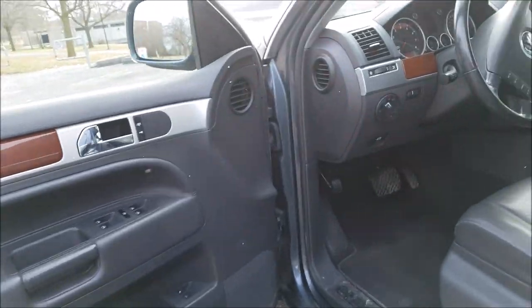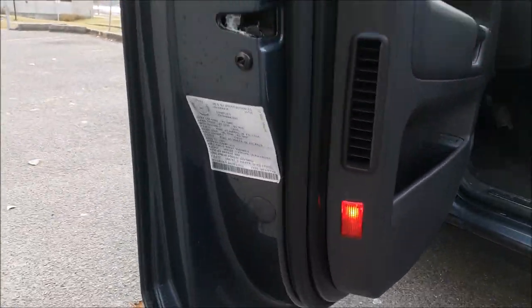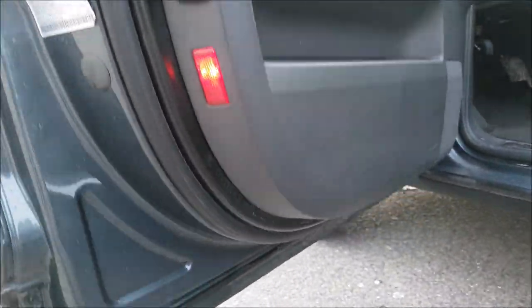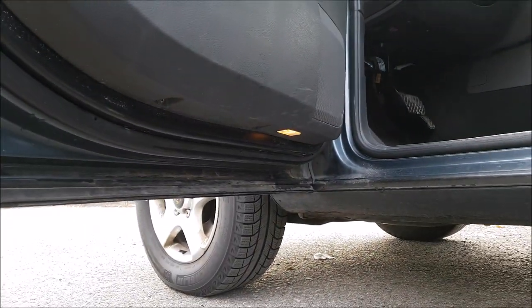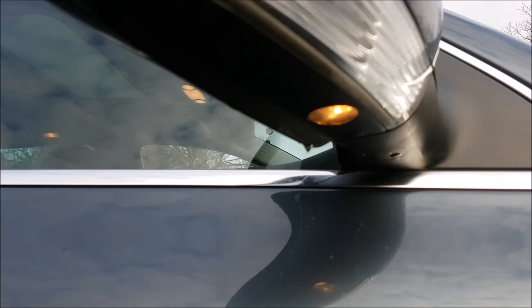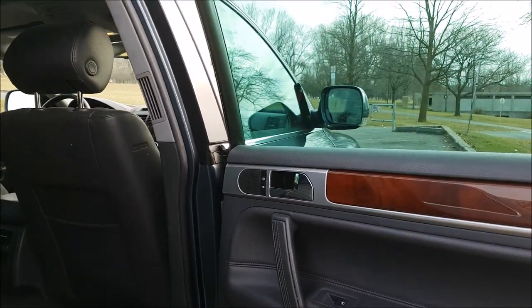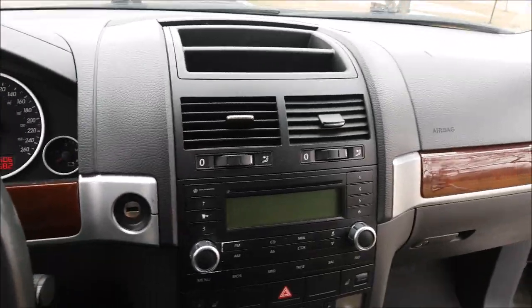Other features on the Touareg doors include lights in the back portion of the door, a light on the bottom of the door, and another light on the bottom of the mirror to illuminate the footwell. The rear doors also have a door light as well as one on the bottom. Volkswagen put quite a few lights in this vehicle.